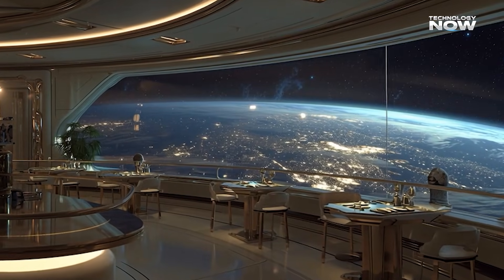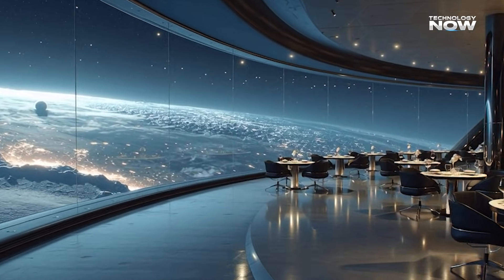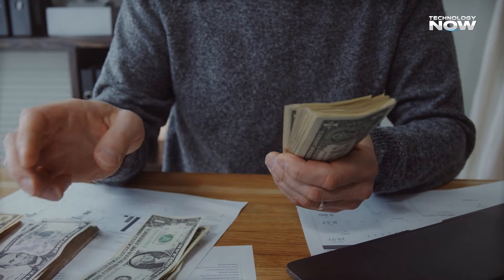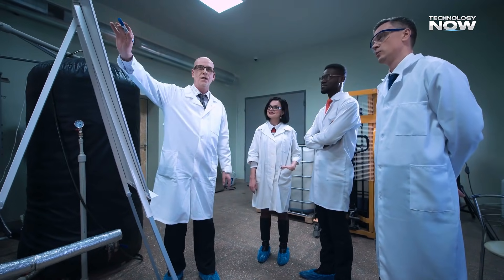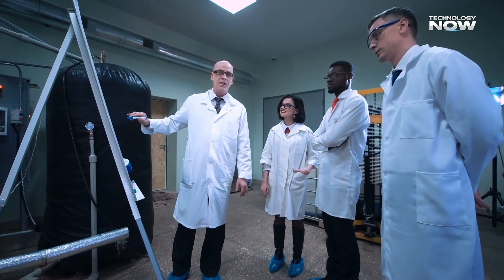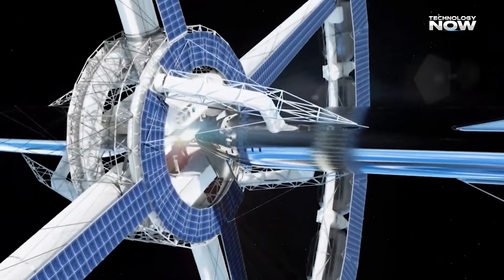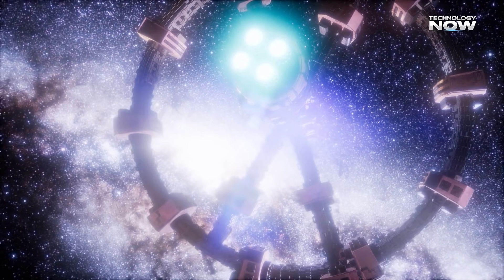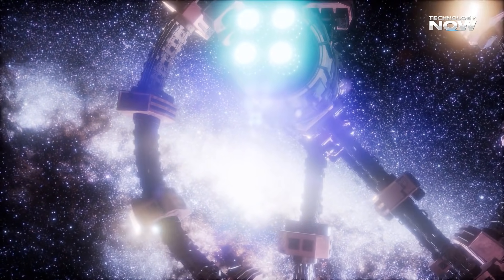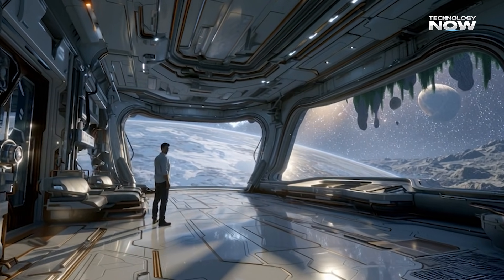Building a hotel in space is one of the toughest engineering challenges ever, and there are some huge hurdles to clear. The first is cost — a project like this could easily cost tens of billions of dollars, requiring sustained and massive funding. Another huge hurdle is the engineering itself: assembling a giant rotating structure in space is incredibly difficult, requiring everything to be launched from Earth and put together piece by piece in orbit with unprecedented precision and robotic assistance. Since no one has ever done orbital tourism like this, governments are still figuring out all the safety standards and rules. And there are the dangers of space itself — radiation and debris — requiring excellent shielding and reliable systems to dodge space junk and tiny meteoroids, which can travel faster than a bullet.